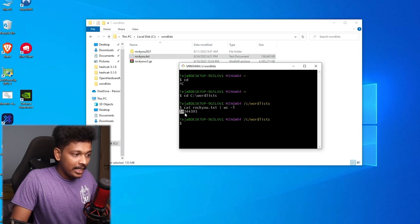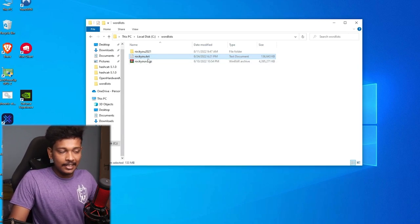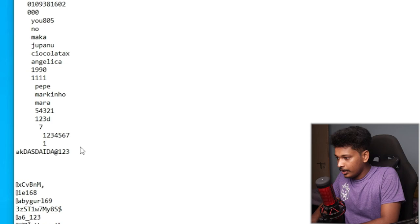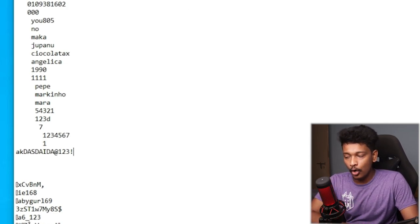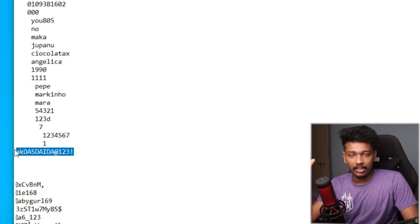Let's check the number of unique passwords it has — running 'cat rockyou.txt | wc -l' — there you go, it has 14 million 344k unique passwords. It's a very popular word list because all the passwords in it are gathered from previous data breaches, so we know these are very commonly used passwords. I'm going to open rockyou.txt in Notepad, scroll to the end, and type in a random password near the end so we can test how long it takes to traverse the whole list.